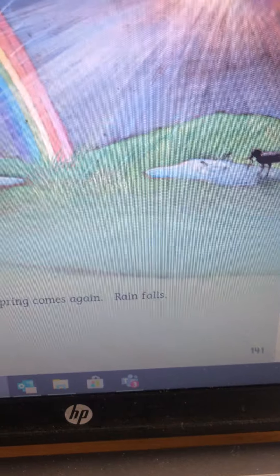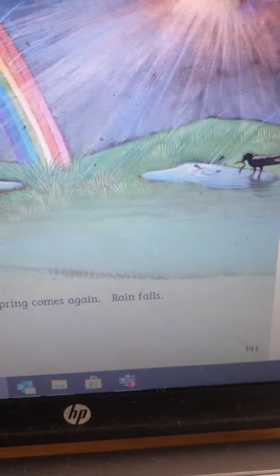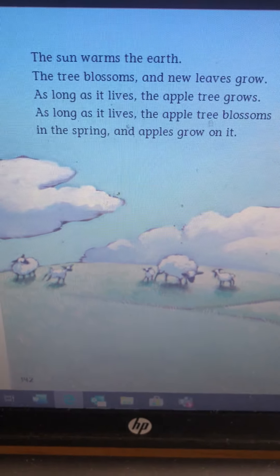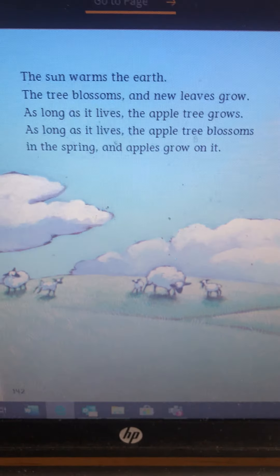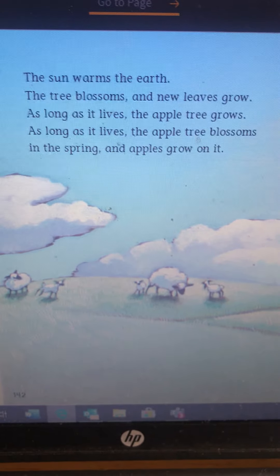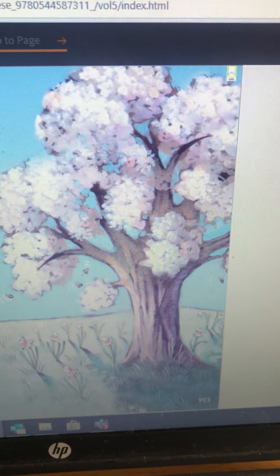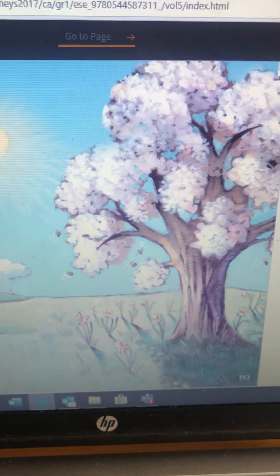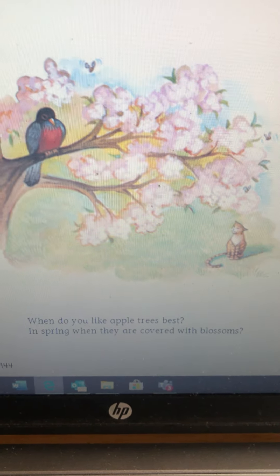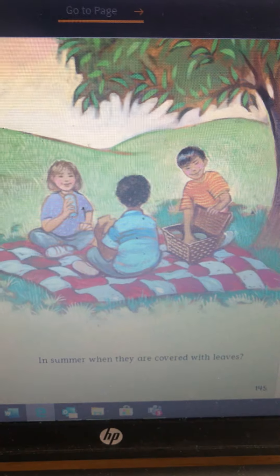Spring comes again. Rain falls. Look at that beautiful rainbow. There's a bird with a worm in its mouth — think about our story 'Are You My Mother?' That bird might be taking that worm back to its baby. It's spring. The sun warms the earth. The tree blossoms and new leaves grow. As long as it lives, the apple tree grows. As long as it lives, the apple tree blossoms in the spring and apples grow on it. There it is, blossoming in the spring — it's so pretty.